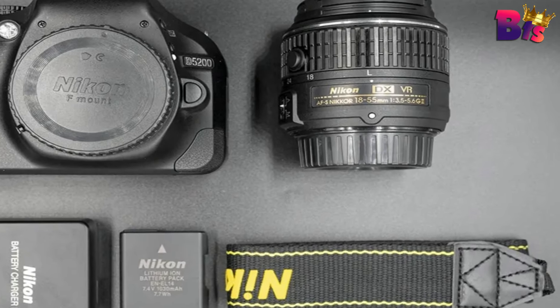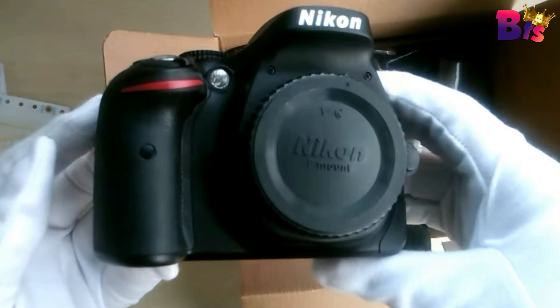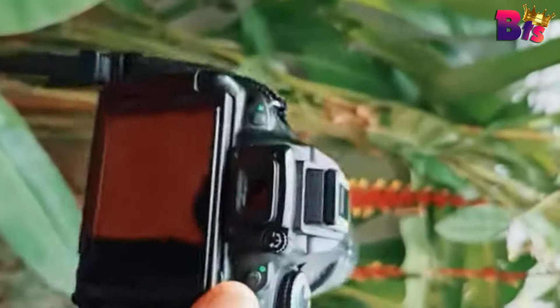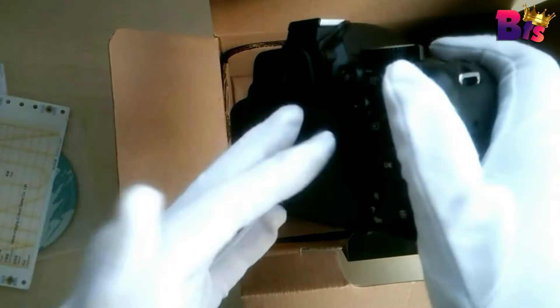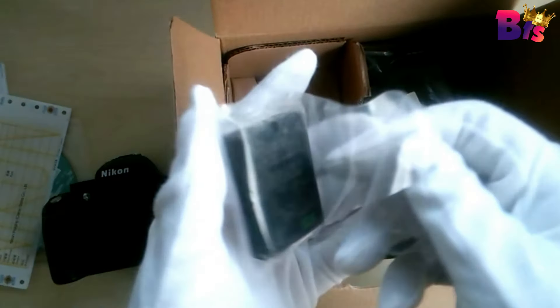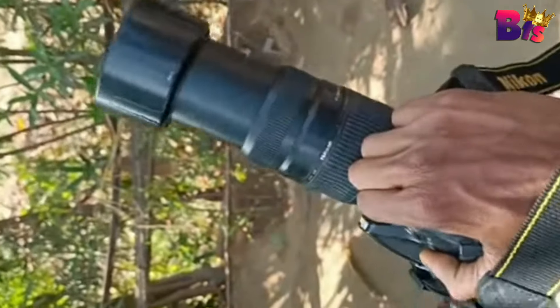A 39-point autofocus system enables the D5200 to acquire precise focus quickly across the image frame. In regard to exposure handling, a 2016-pixel RGB sensor is utilized by Nikon's Scene Recognition System to analyze both color and brightness values within a scene to best determine exposure settings as well as white balance, i-TTL, and focus settings.